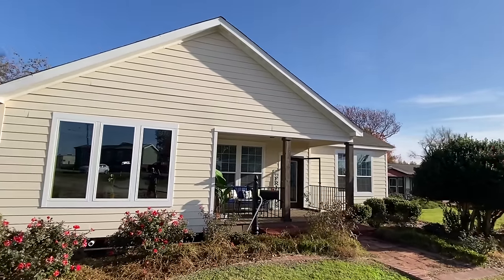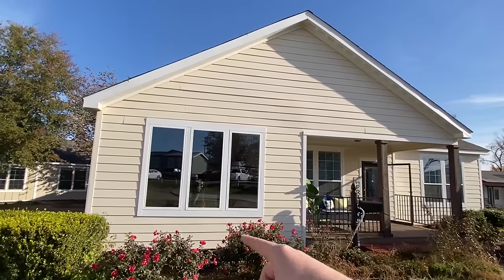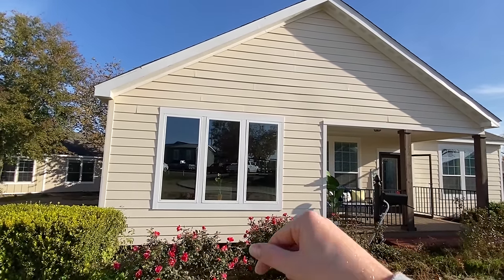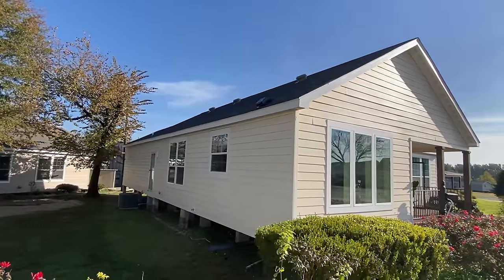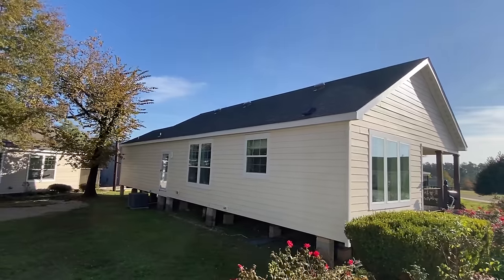This is the one we're going to be touring today. This is the Scarlet. And you see all those windows? Well, I'm going to let your mind wander for a minute what's on the other side of that. I want to give you a quick little exterior look, then we'll head in.